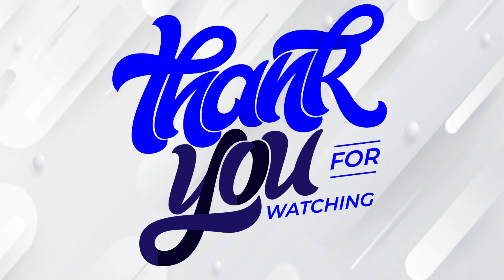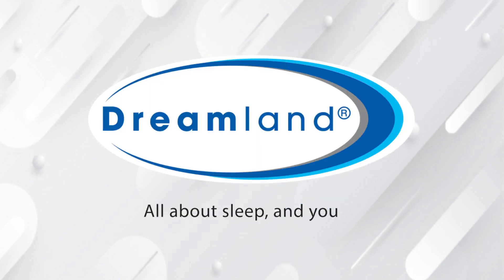Thanks for watching. Dreamland — all about sleep, and you.